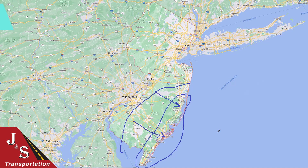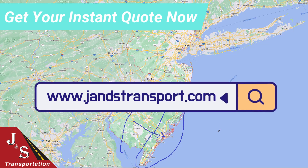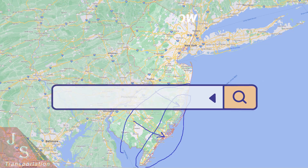To find out what it costs to ship a car to or from New Jersey, get an instant quote on our website at www.jnstransport.com.